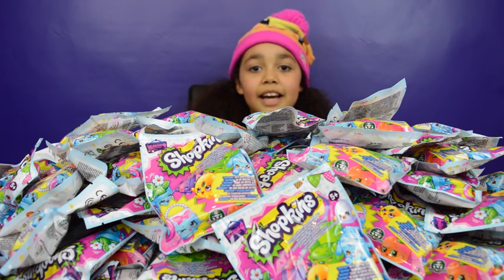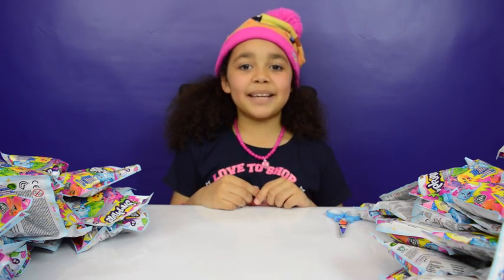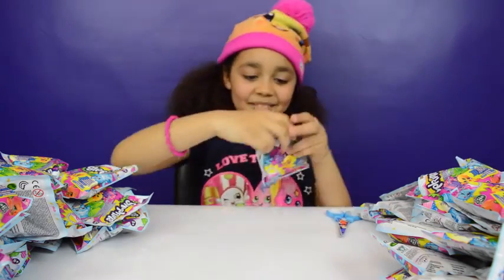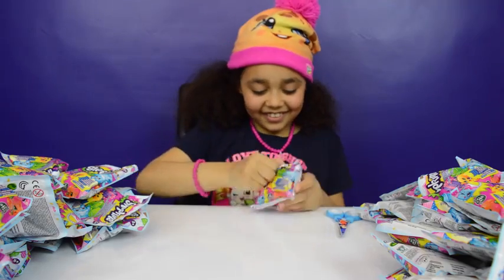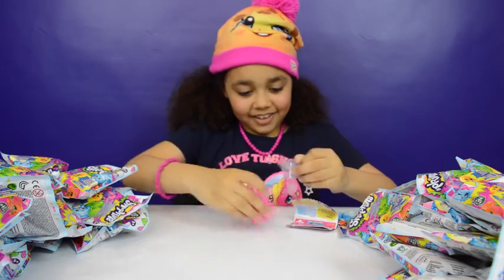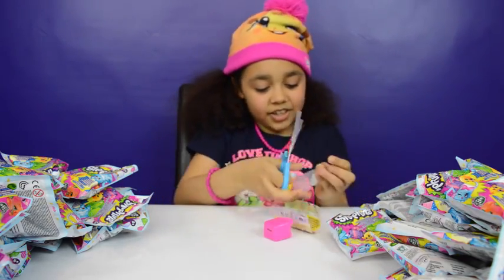I'm going to get started by opening my first 25, and I'm going to open 5 at a time. Once I've opened 5, I'll tell you guys the names, so let's get started. Let's begin by opening my first Shopkin — I wonder who we get. I've got this cute Shopkin — it's a shoe!